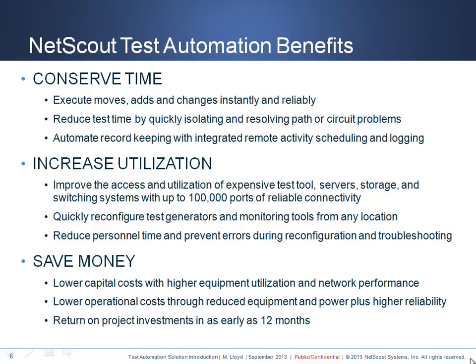You can conserve time by executing your moves, adds, and changes in the fastest time possible. All of the record keeping, activity logging, and schedules are automated via our Horizon software. Your increased utilization will most likely provide the greatest capital benefits to your budgets and large organizational efficiencies. The quantity of expensive tools and the devices they connect to can be reduced or increased in productivity so less is needed for future growth.